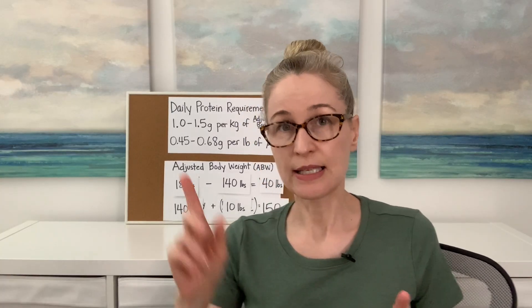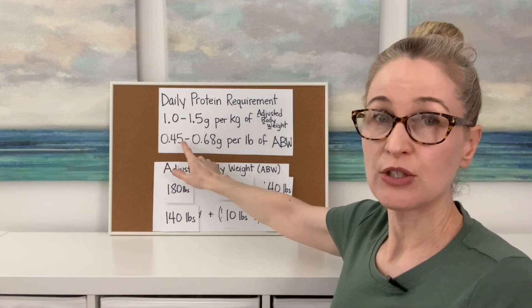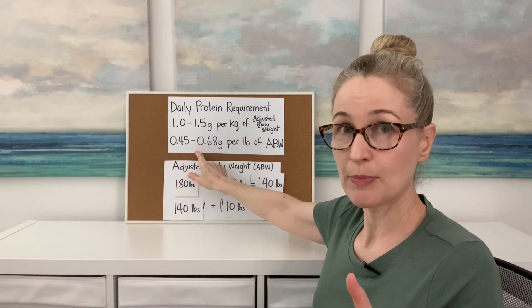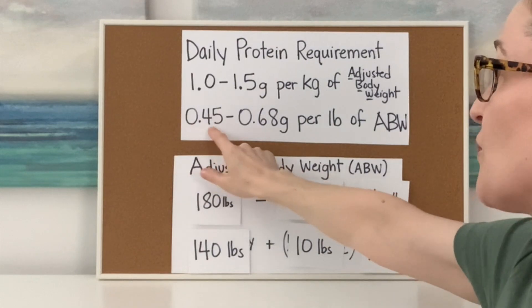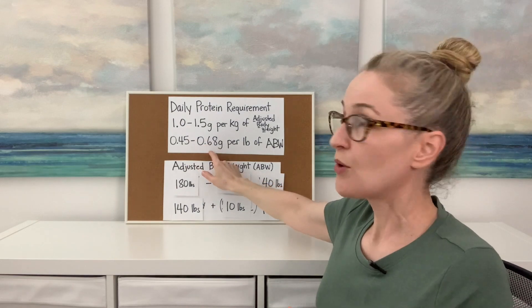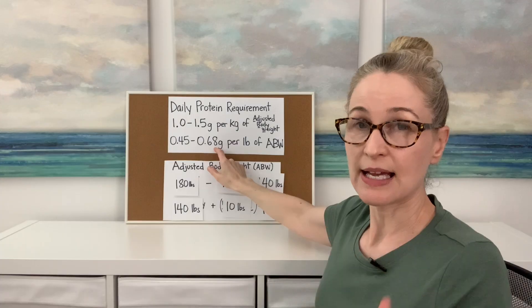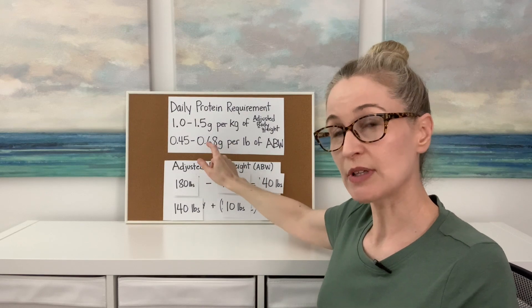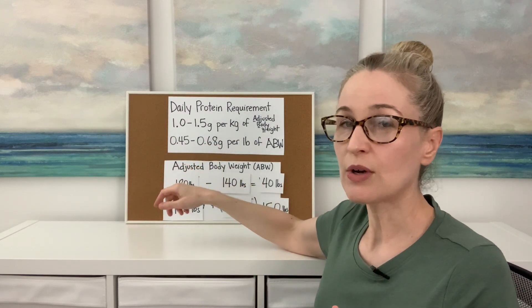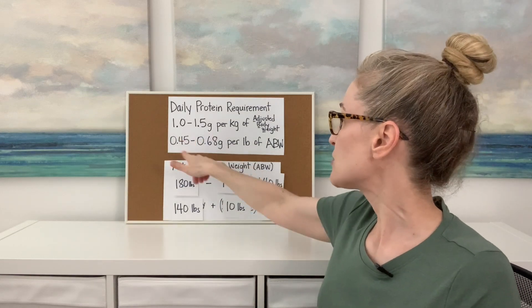Did you figure out your adjusted body weight? Let's use that number in the equation. We're going to figure out your range of protein you need in a day. Take your adjusted body weight and multiply it by 0.45 — that's how many grams of protein you need per day minimum. Then take your adjusted body weight and multiply it by 0.68 — that's how many grams is the upper limit. You can actually go higher if you lift weights, but now you have a nice range of how much protein you need every day.